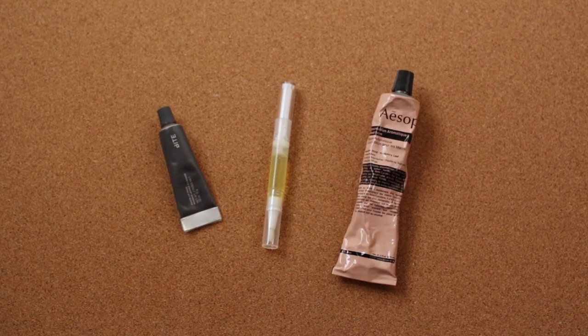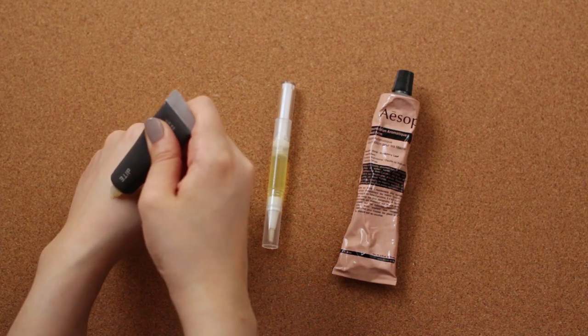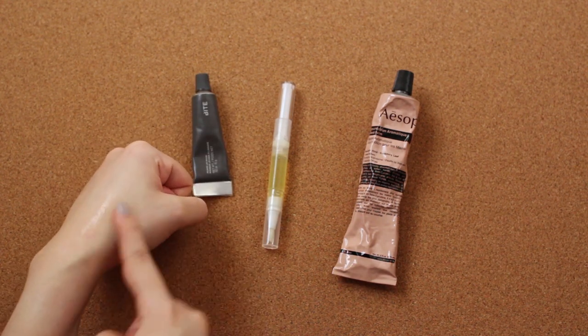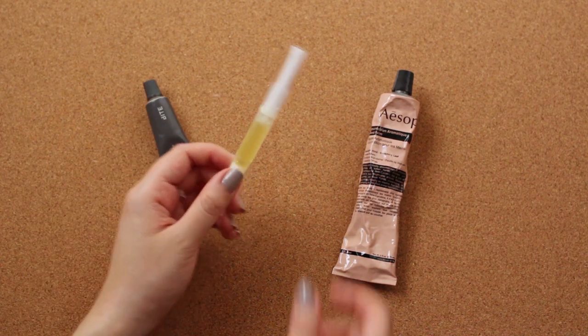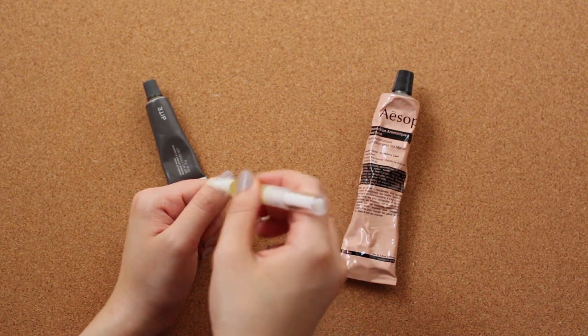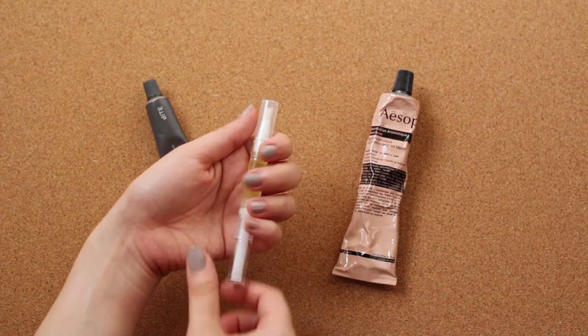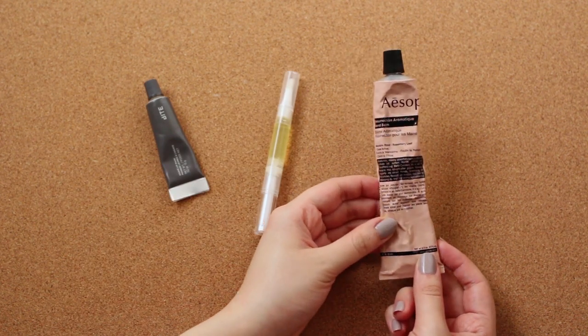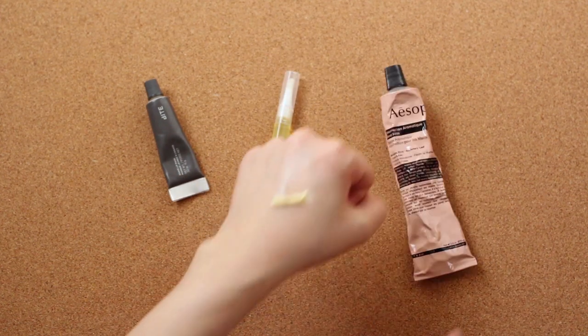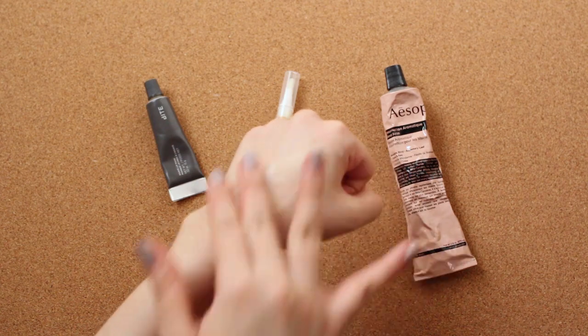On to some miscellaneous items. I moisturize my lips at night before going to sleep — the Bite Beauty Lip Mask is gloriously thick and enriching, perfect for my constantly dry lips. I also bring nail oil, which I made myself by following Simply Nailogical's formula, and I religiously apply it to my cuticles to moisturize them and keep my nails strong. Lastly, I always bring a hand cream. This Aesop Resurrection Aromatic Hand Balm is great for moisturizing my hands when they feel dry, and I really love how it smells.